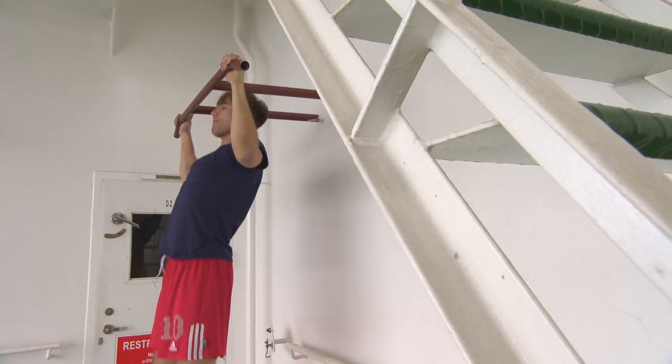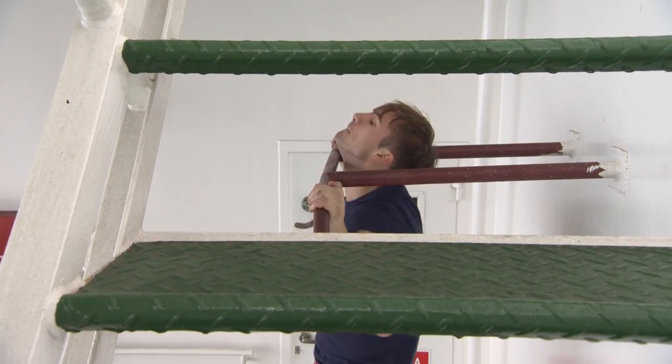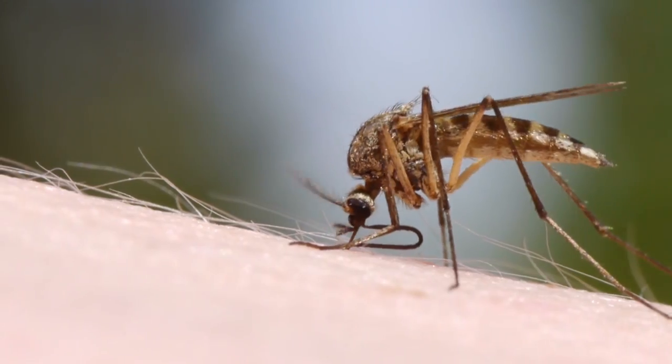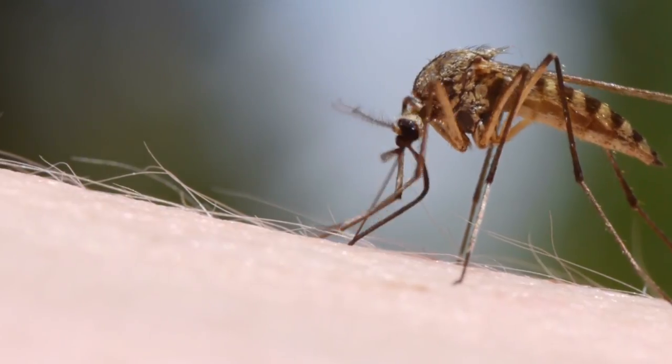All warm-blooded animals, including humans, release chemicals in their breath and body sweat which attract female mosquitoes. It's only the females which bite for blood — they need it to help mature their eggs.